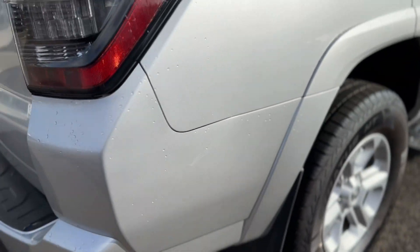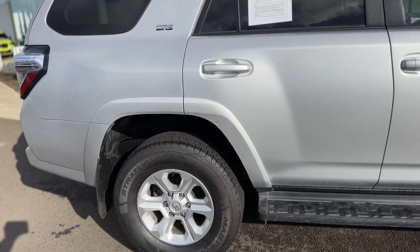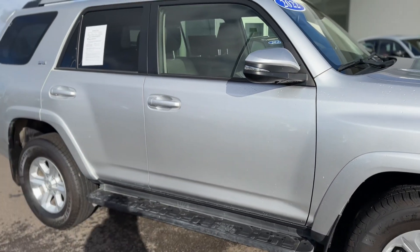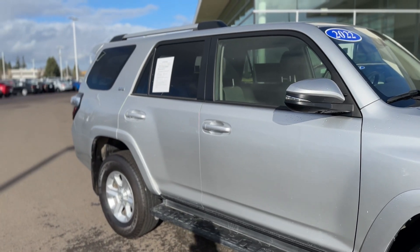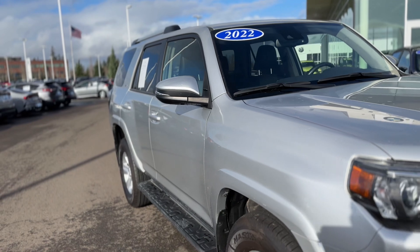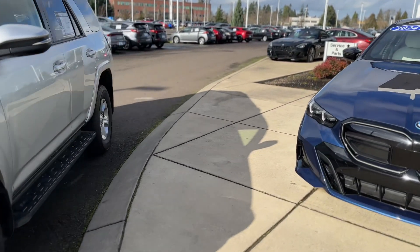Really minor scuff. Alright, let me go ahead and open her up so you can see inside.